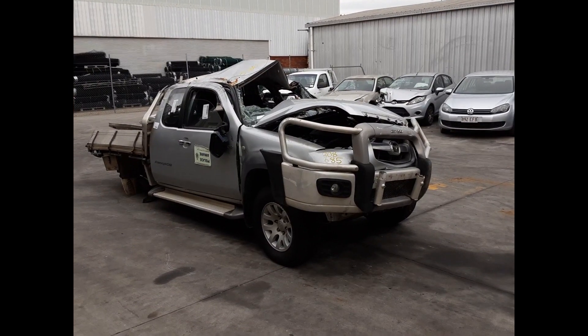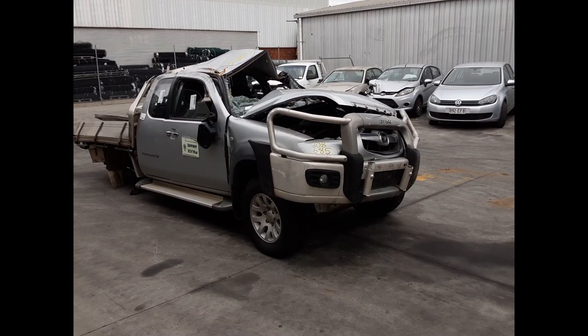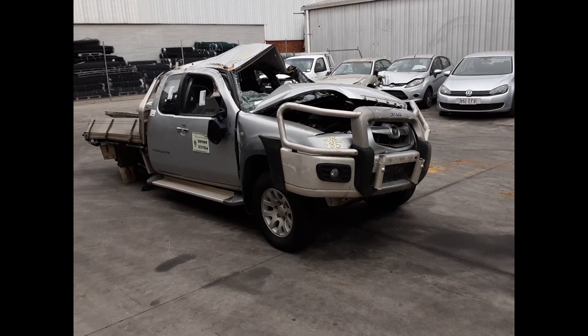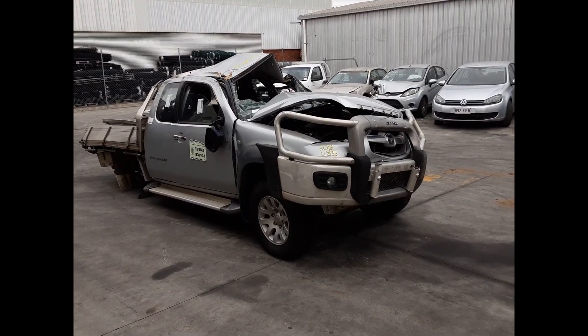Hi, this is Chris from TotalParts Plus. Today we have a 2007 Mazda BT50 freestyle cab chassis ute, stock reference number 5036. This shape runs from the 11th month of 2006 through to the 9th month of 2011.